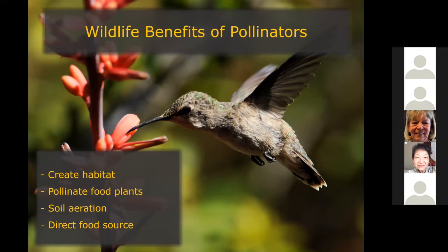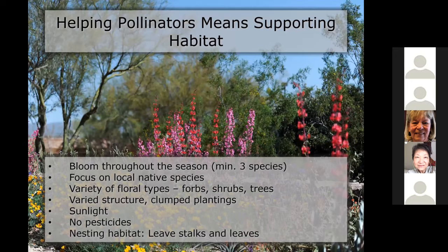The space pollinators live in is either diminished or the nutritional quality of plants is not there, invasive plants are taking over, and they need good habitat. Helping pollinators means supporting habitat — providing bloom throughout the season, focusing on local native species, planting a variety of forbs, shrubs, and trees, having a structured complex garden that groups plants together, not using pesticides, and providing nesting habitat like stalks and leaves — that messy part of the garden. By doing all of this, you're creating habitat for pollinators and supporting them so that they can support us.